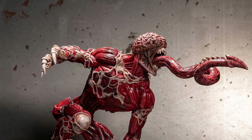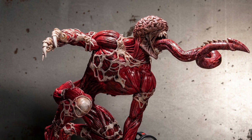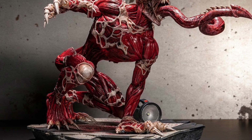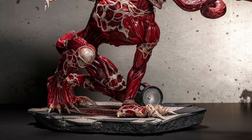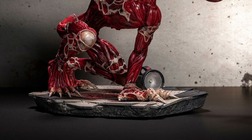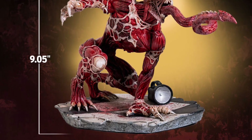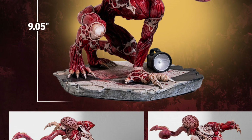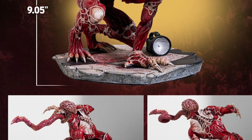Coming to us from Sideshow Collectibles, you probably have this action figure if you're watching this video and are a fan of Resident Evil — the game and of course the whole franchise — Licker. Look at this guy. This guy would look cool beside Carnage. I could see a lot of Carnage in Licker. I think the inspiration for this character is definitely Carnage.